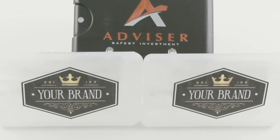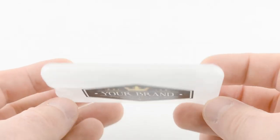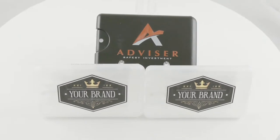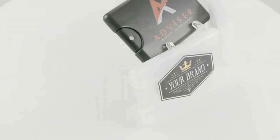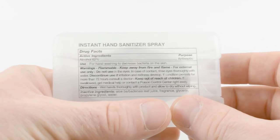Our credit card sized hand sanitizer spray features a slim design, and the attractive size and shape of this spray is ideal for fitting into small spaces, allowing for easy storage in a purse or small bag. Each one contains 62% ethyl alcohol to kill 99.9% of germs.